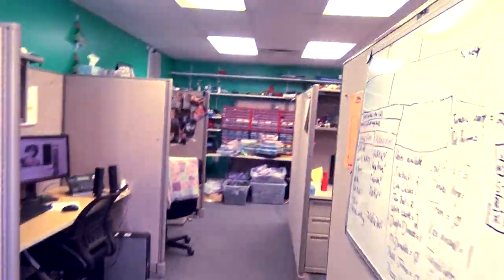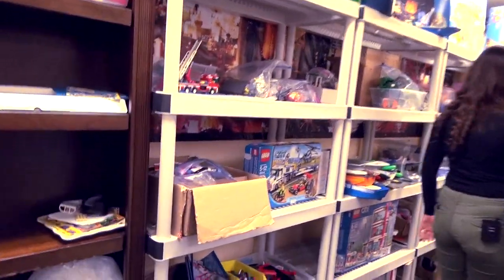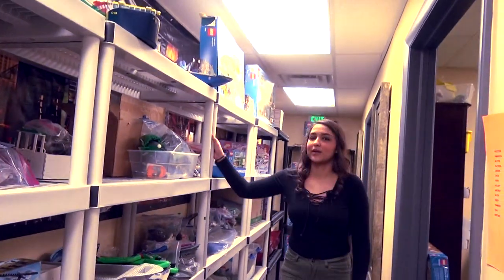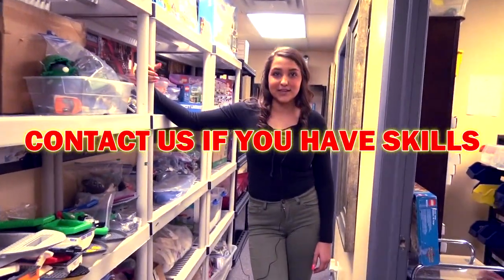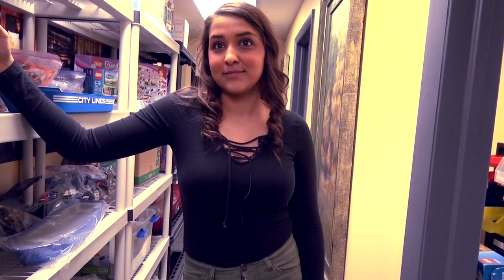More Legos than I've ever seen in one place — not even counting that. So are you guys hiring by chance? We are always looking for great designers. Well, I don't know if I can design but I could probably do something to help. We'll see what we can do for you — thank you, you're welcome.